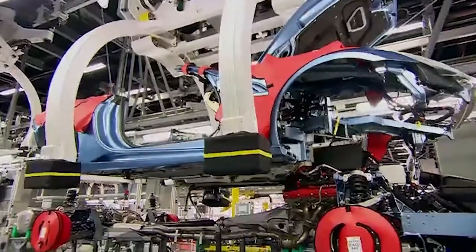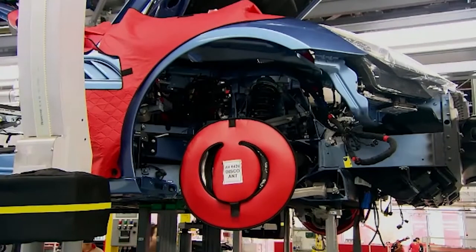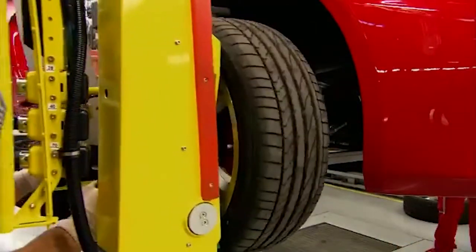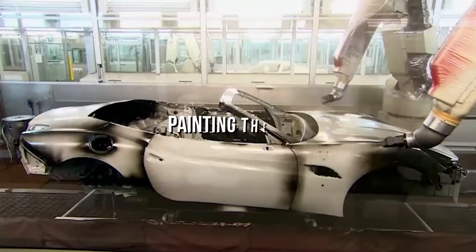The automatic crane smoothly lowers the car body onto the chassis that carries the gearbox and engine. This step is called marriage as the car body and chassis are now combined. A worker then installs the wheels of the car using a hydraulic lifting system.